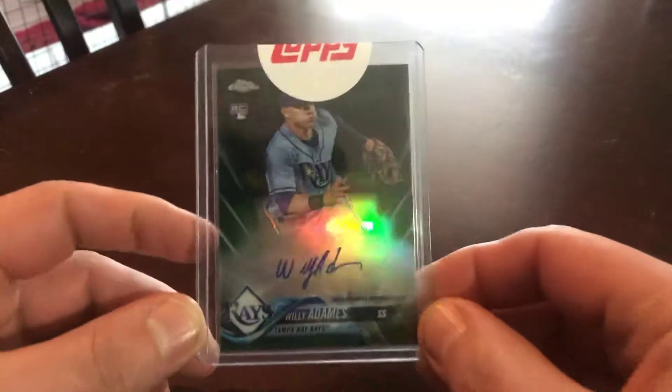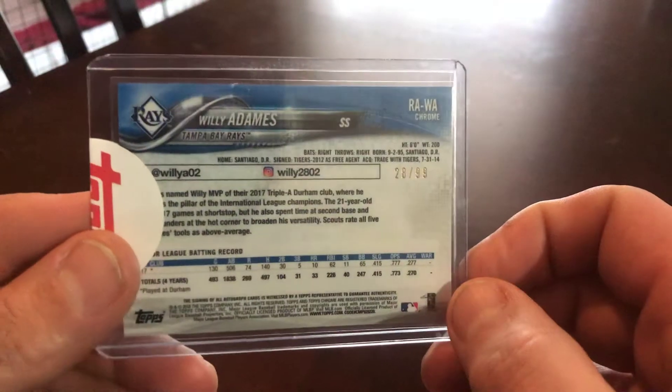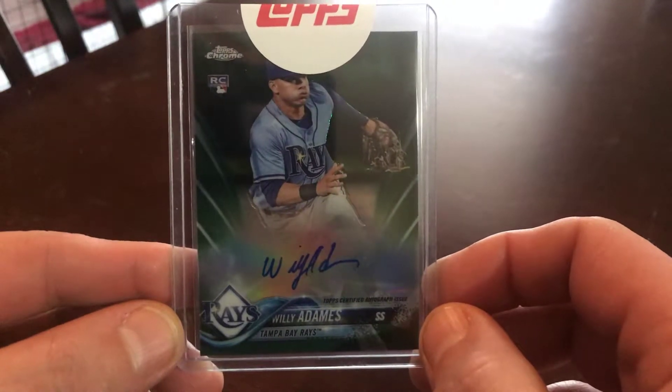Shout out to M.P. Fox, M.C. Fox on this one. Willie Adams — this is the gold Topps Chrome, a gold green, numbered to 99. Yeah, I think he'll be a baller before it's all said and done.